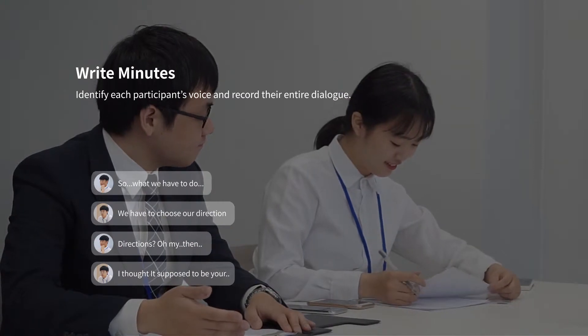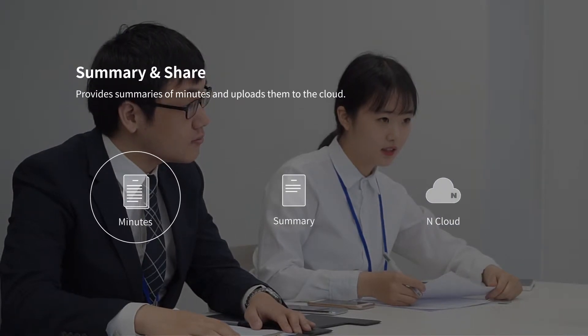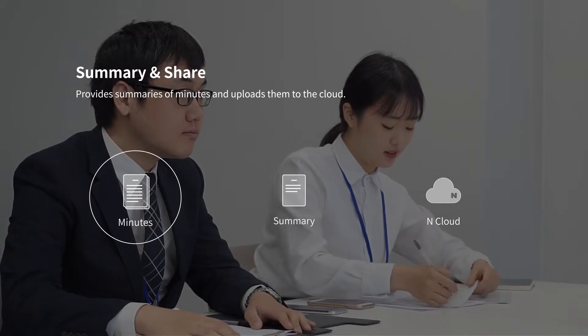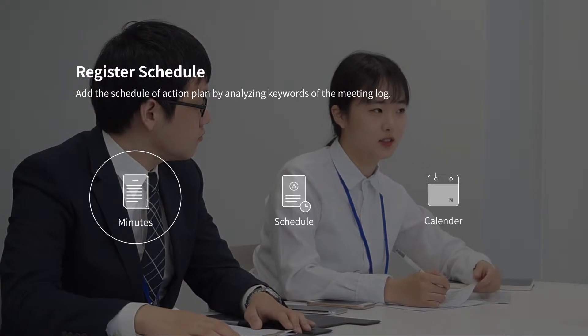Based on recorded dialogue, Clova creates meeting minutes in documents. At the same time, it provides summaries of minutes and uploads them to the cloud in nMeeting. Also, Clova adds the schedules of action plans by analyzing keywords from the meeting log.